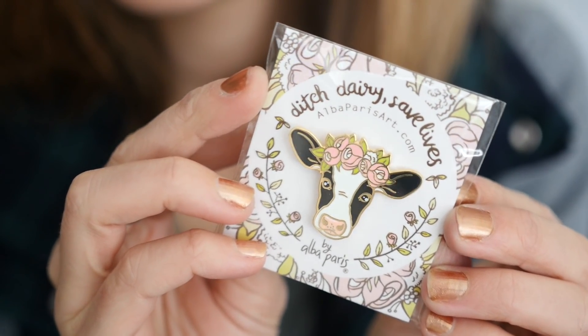Lucky for me they are back in stock, so I ordered several of them because I figured they would be really good to give to friends, and if I lose one I can't bear to be without this pin. They are just so stinking cute. That's Alba Paris Art — I'll leave the details for everything down below so if you see anything you like you can check it out.